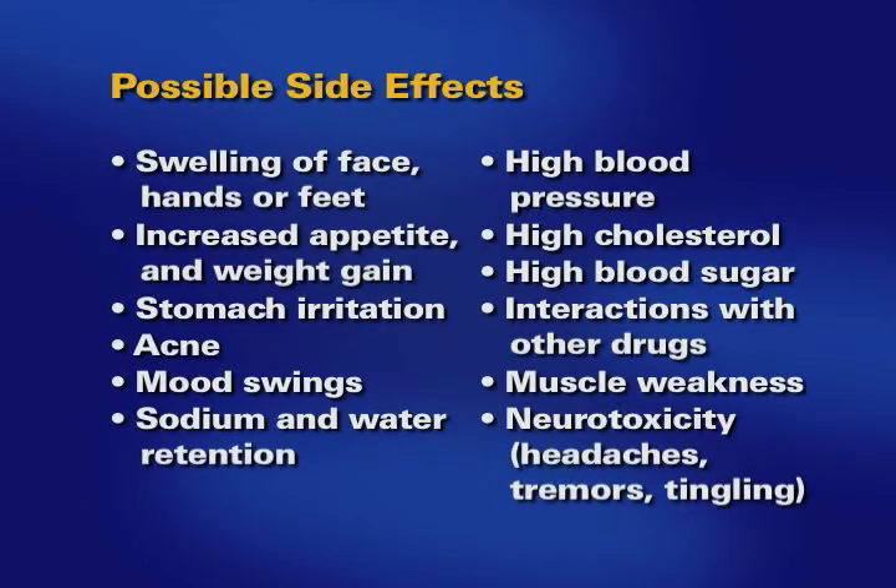All medications have possible side effects. Here is a list of side effects associated with your transplant medications. You are not likely to have all the side effects or have them all at a high intensity. If you have any concerns about your side effects, you should discuss your concerns with your transplant nurse.